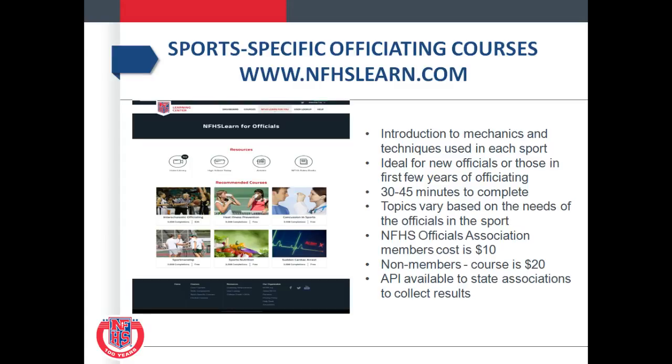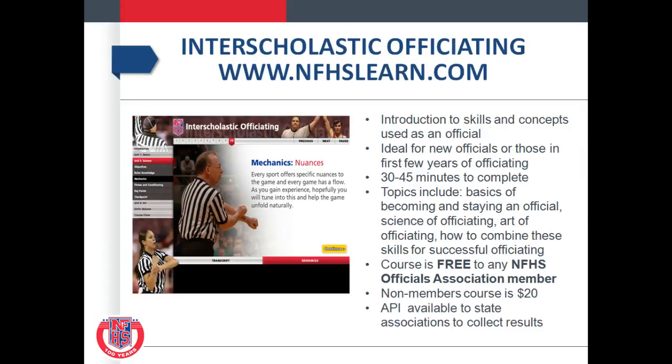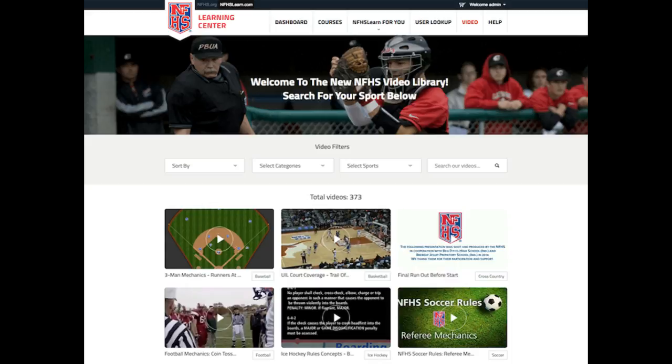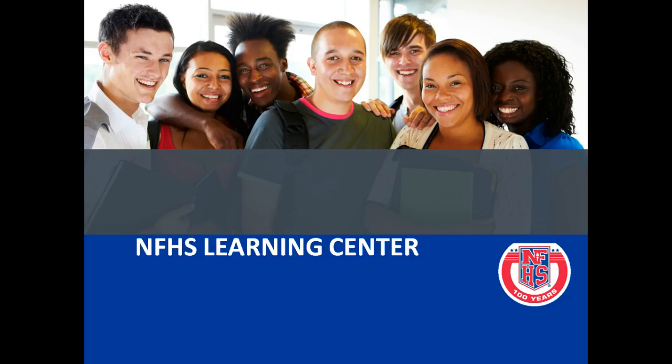The next several slides go over the NFHS website. They're putting courses out there — introduction to mechanics and techniques. Not all sports have everything. I'd encourage you to take a look at the NFHS Learn website. This will conclude the 2018-2019 Soccer Rules Clinic.